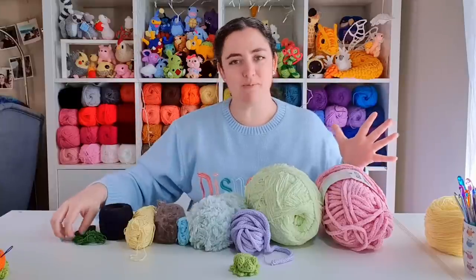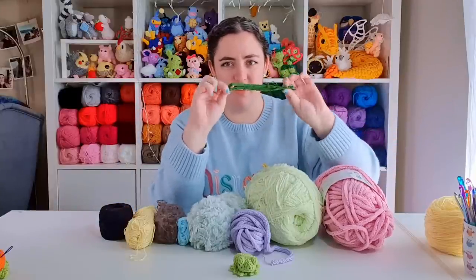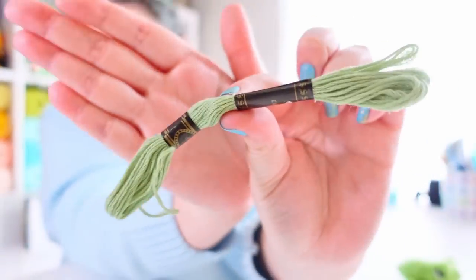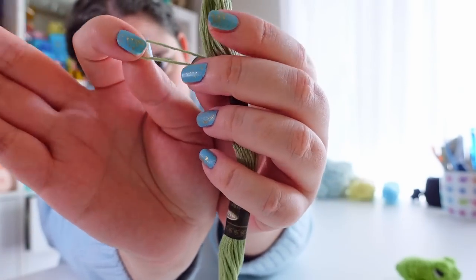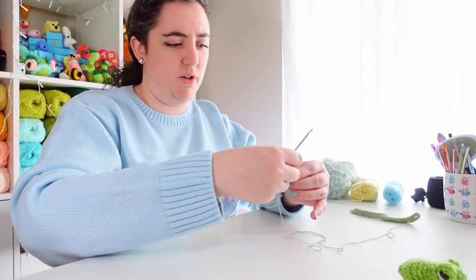So for today, I think I'm going to start with the embroidery floss. It's just some embroidery floss I got in a bag with a bunch of other colors. It's about 4-ply in thickness, I think, so I'm going to keep trying this with my 3.5mm hook and just see how that works for us.